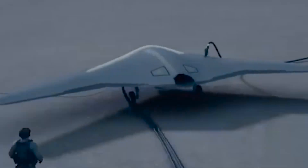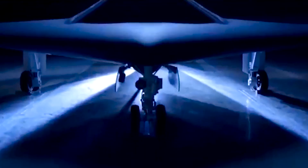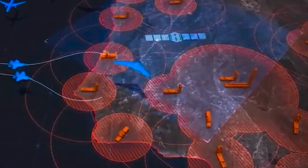Combined with a radar-evading design and a reduced infrared signature, Shepardy could remain undetected over enemy territory and scoop up intelligence without an adversary knowing it was there.